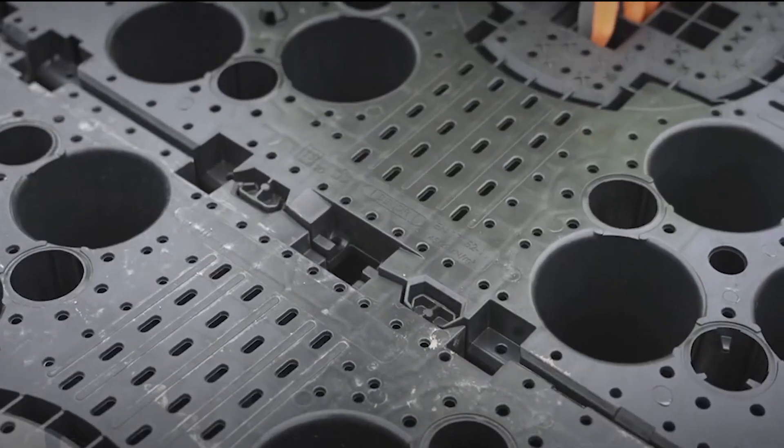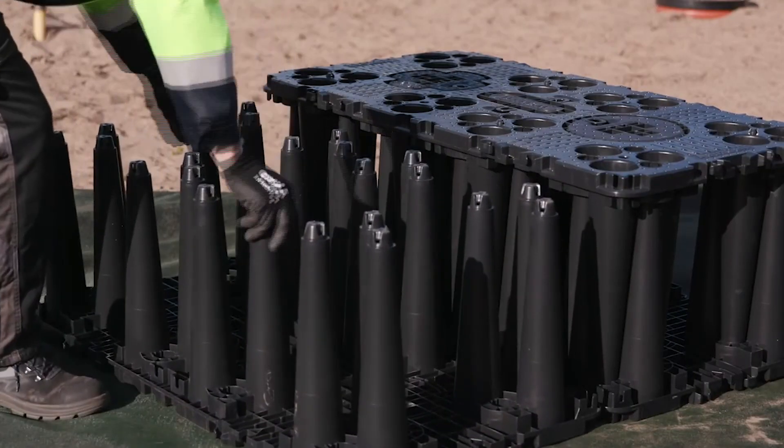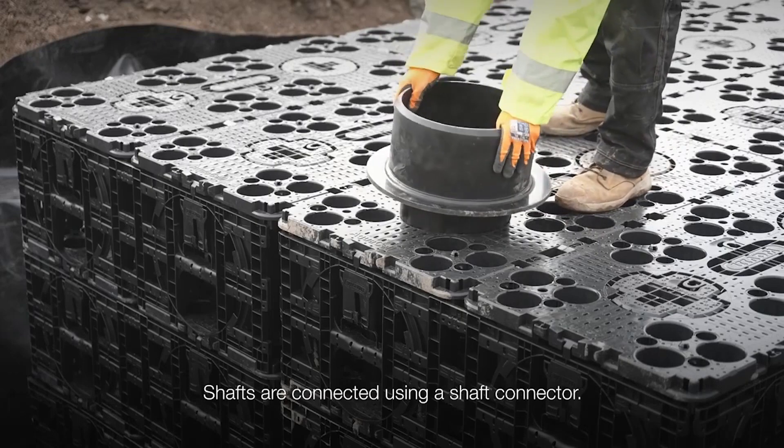Aquacel isn't just a fancy name — it's made from recycled polypropylene. So you're not just building structures, you're building a sustainable future.